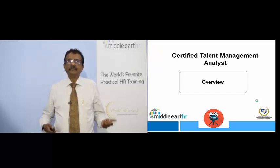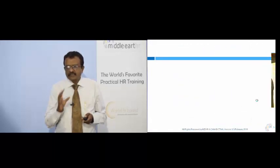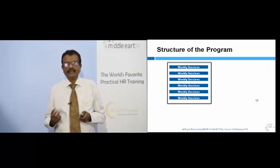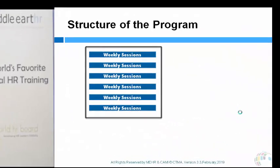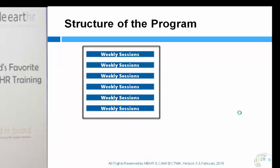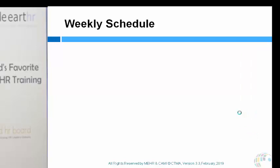You're going to attend this wonderful program: the Certified Talent Management Analyst. The structure of the program is as follows — it's divided into six weekly sessions. Each week, ideally block three to four hours of your time to complete your learning. After you complete the learning, you have to submit a project, and based on these six projects you will receive your certification.